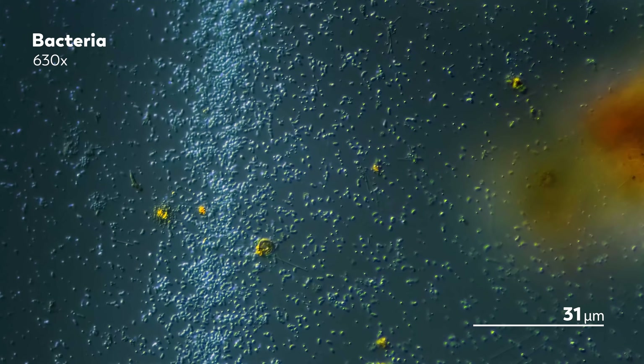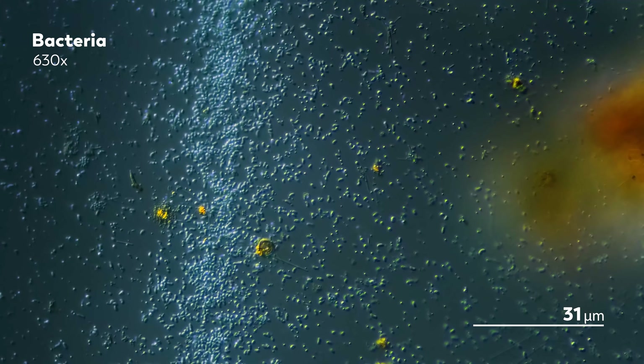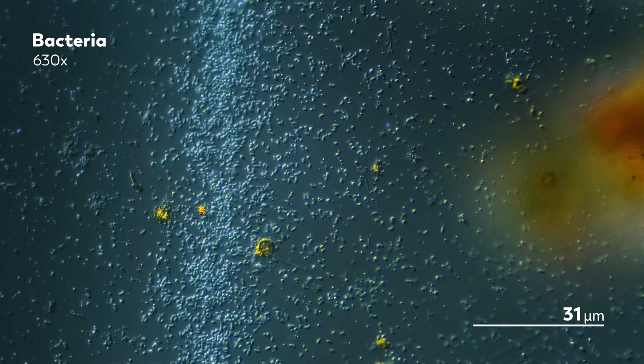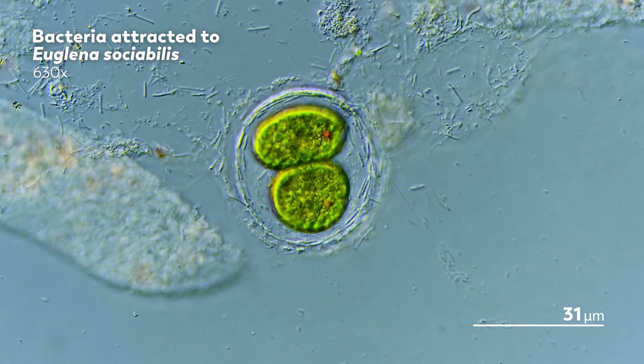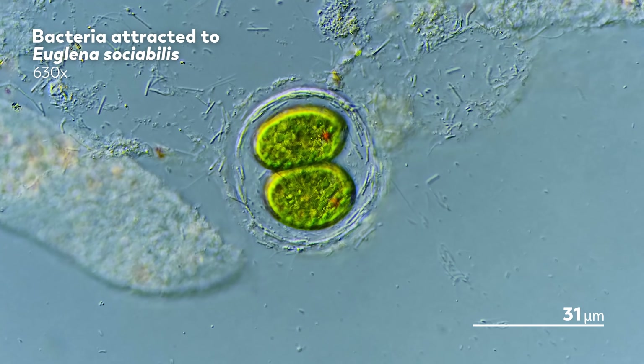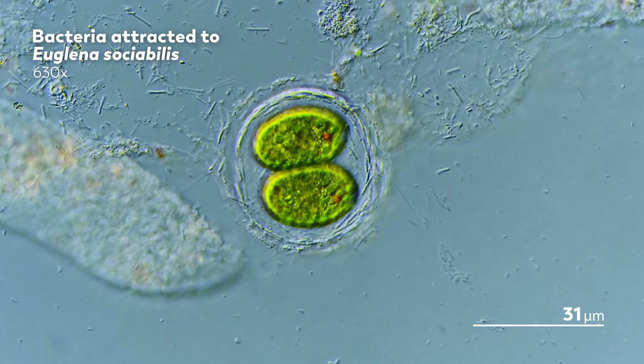Tumbling around lets the bacteria sample the world around them, looking for chemical scents or hints of light that might point them towards the resources they need to survive. And when they catch those signals, whether it's a ray of light or a chemical gradient, the flagella turn clockwise to set the bacteria on a straight course towards their next home.